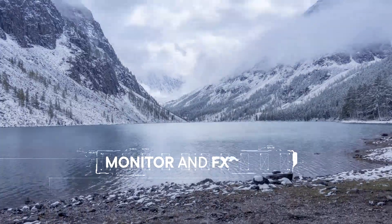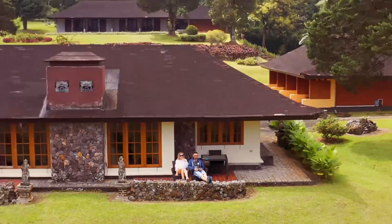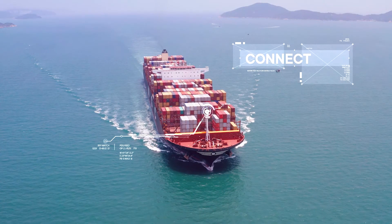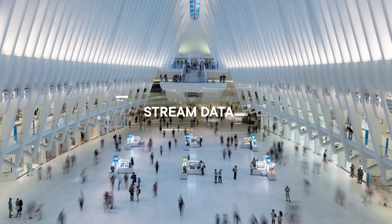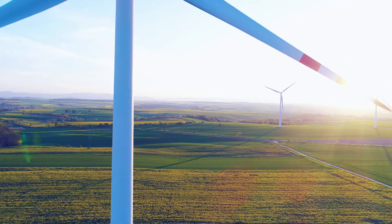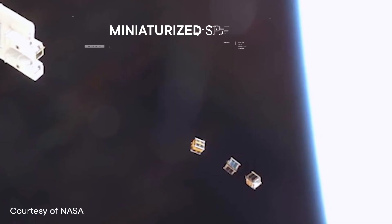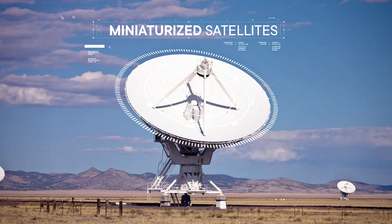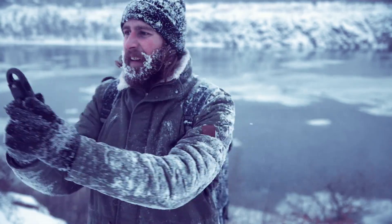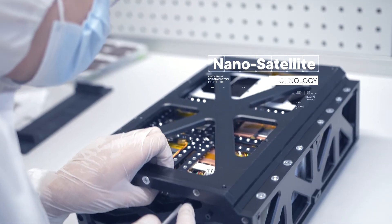Space applications let us monitor and forecast our environment, map the most remote regions, connect unconnected ones, and stream data to homes everywhere. Yet the new space revolution, driven by cost-efficient miniaturized satellites, is distributing the benefits of space access to more industries and countries than ever before. NanoAvionics is pioneering this future with their nano-satellite technology.